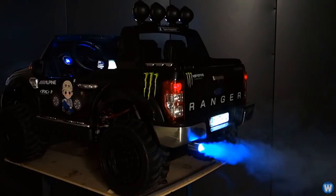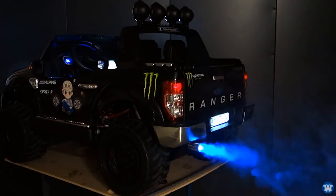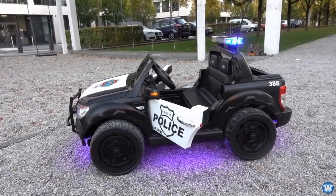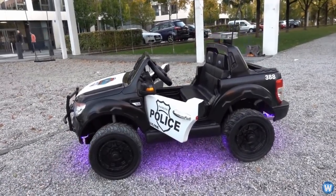Not to mention the supercar revving sound effect when you press the accelerator, and the fake smoke coming out of the exhaust. And it also has an airlift system to raise and lower the car.